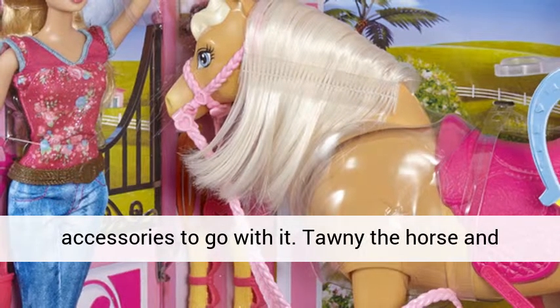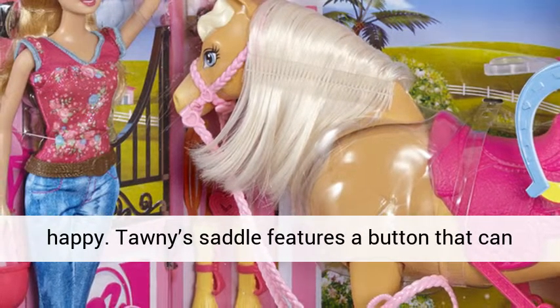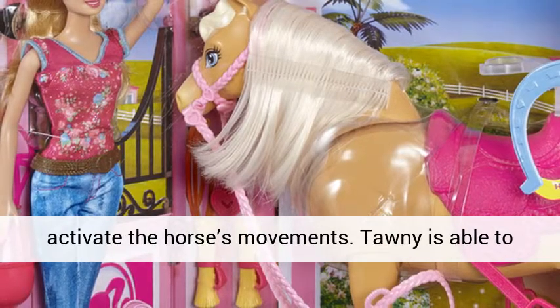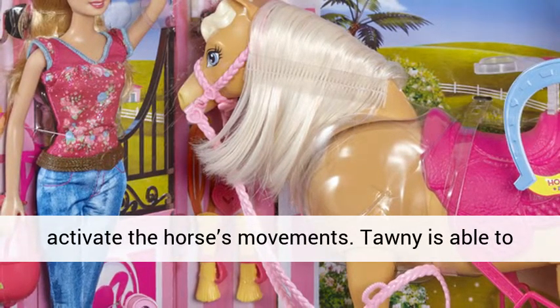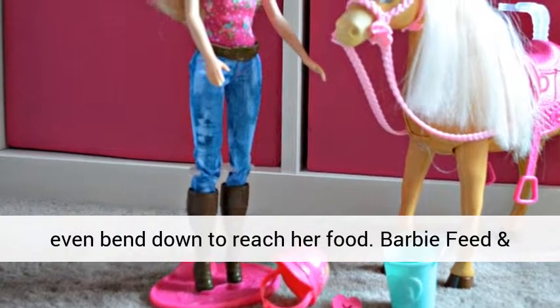Tawny the horse and Barbie are ready to ride and make your child happy. Tawny's saddle features a button that can activate the horse's movements. Tawny is able to nuzzle Barbie in gratitude and love, and she can even bend down to reach her food.